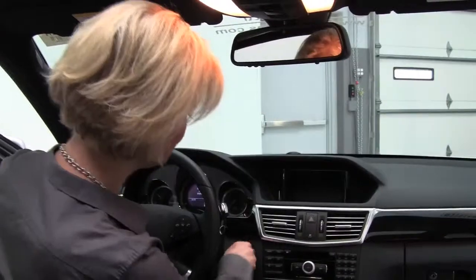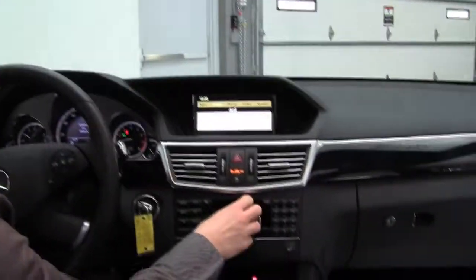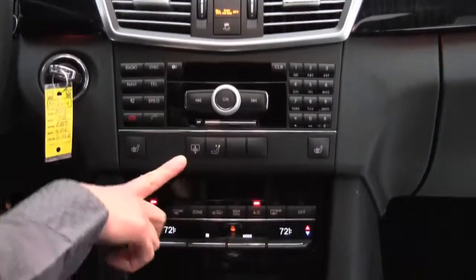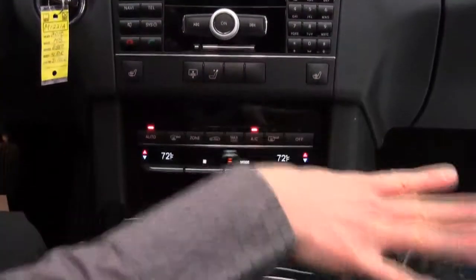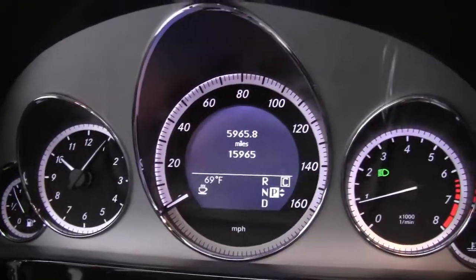Let's start it up. We've got a power moonroof, auto-dimming rearview mirror with compass, programmable garage door opener, navigation system, factory installed sound system, power rear sunshade, heated seats for driver and passenger side, Bluetooth, voice controls, and steering wheel mounted audio controls. The vehicle has 15,965 miles on it.